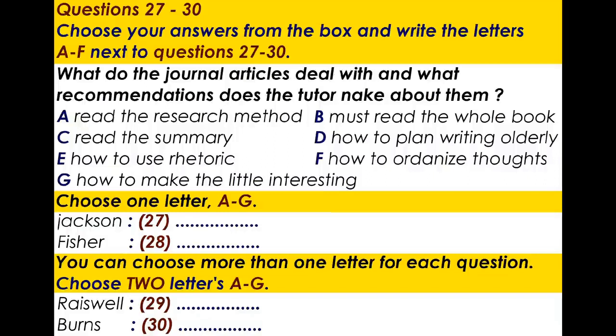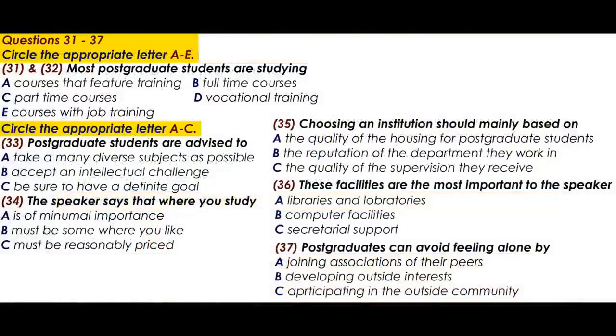You now have half a minute to check your answers. Now turns to part four. You will hear a talk about the pitfalls and pleasures of being a postgraduate student.